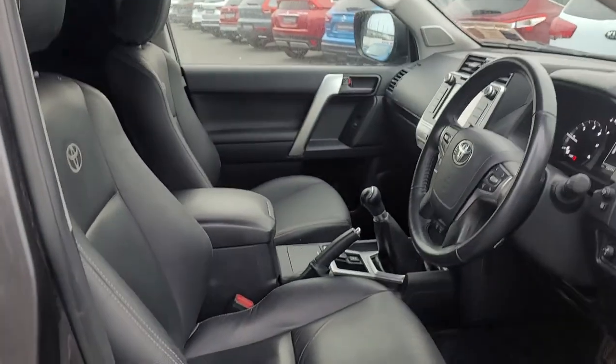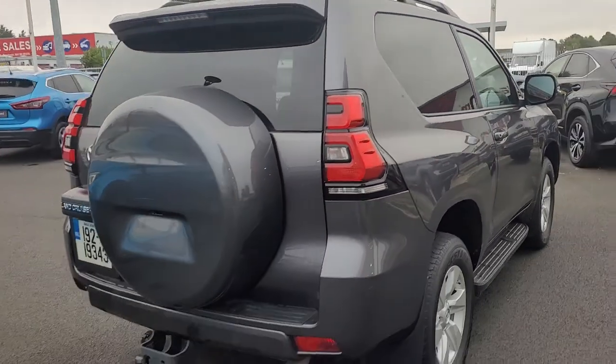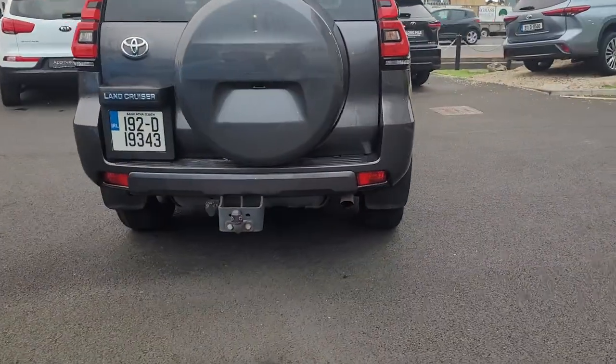It has a leather interior, 100,000 kilometres on it, and also has a tow bar on the back.